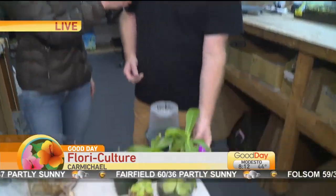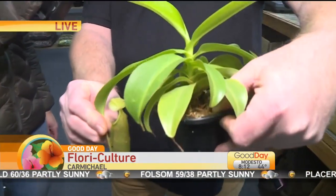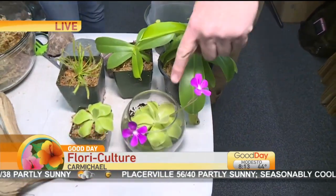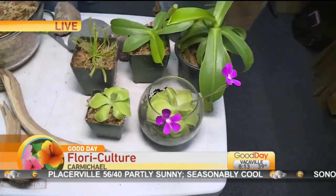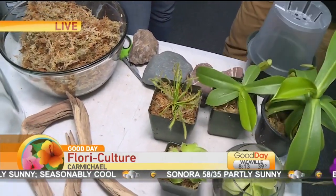This is a carnivorous Nepenthes — it has little pitchers that catch the bugs and eat them. And then we have a Pinguicula right here, which catches the bugs on the leaves. And a Drosera, or Sundew, which has these little sticky hairs that catch them.